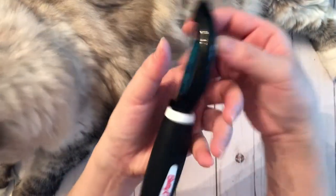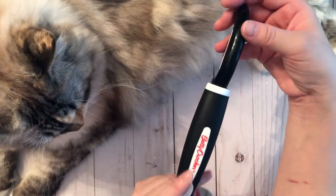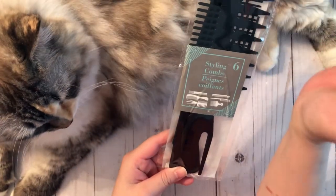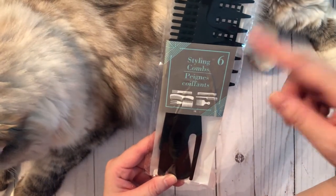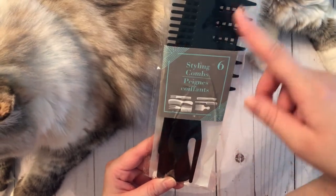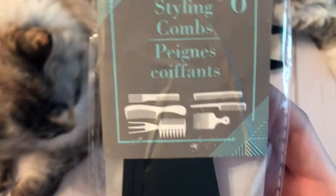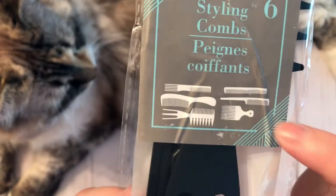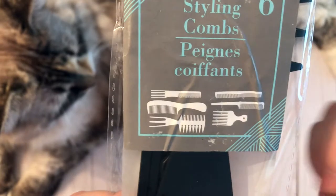First, from the kitchen section, I got a vegetable peeler — this is the Betty Crocker brand. Next I grabbed a styling comb set. It comes in a set of six; I just wanted the wide tooth comb but it was the only one I could find. It's actually pretty cool because it's got all these different comb styles: a rat tail, a pick, and the wide tooth comb I was looking for.